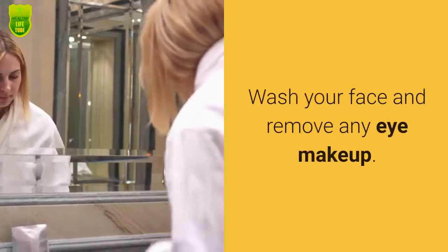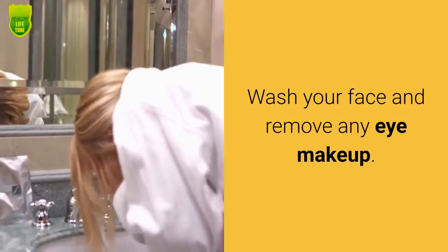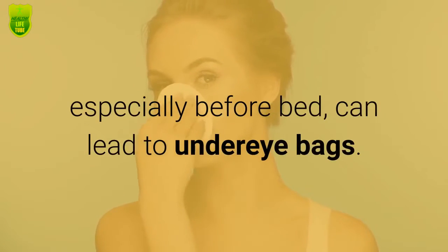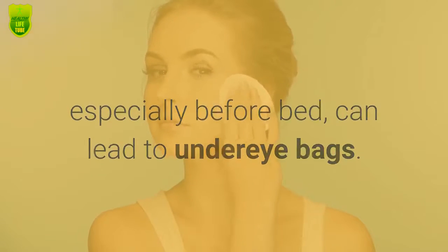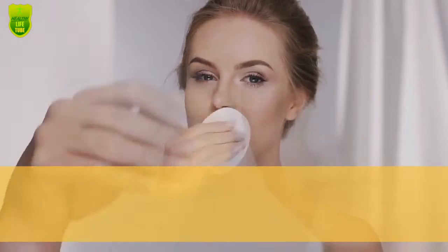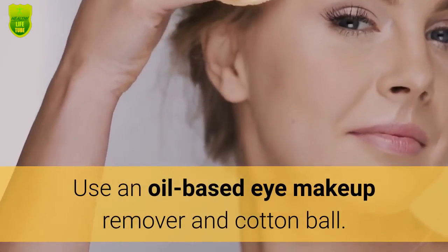Step 1: Wash your face and remove any eye makeup. Failing to sufficiently remove eye makeup, especially before bed, can lead to under-eye bags. Start with clean eyes before treating your bags. Use an oil-based eye makeup remover and a cotton ball.